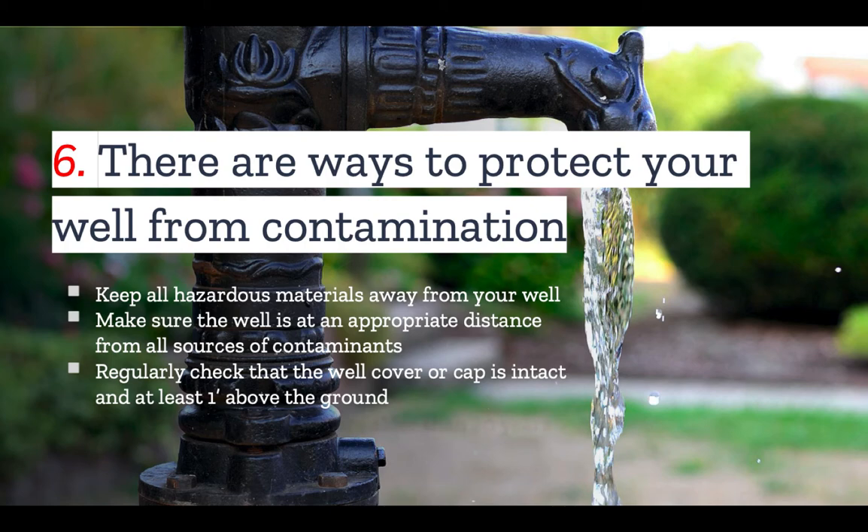Regularly check that the well cover cap is intact and at least one foot above the ground. And remember that wells have a lifespan — you'll want to decommission any well that is older than 20 years.